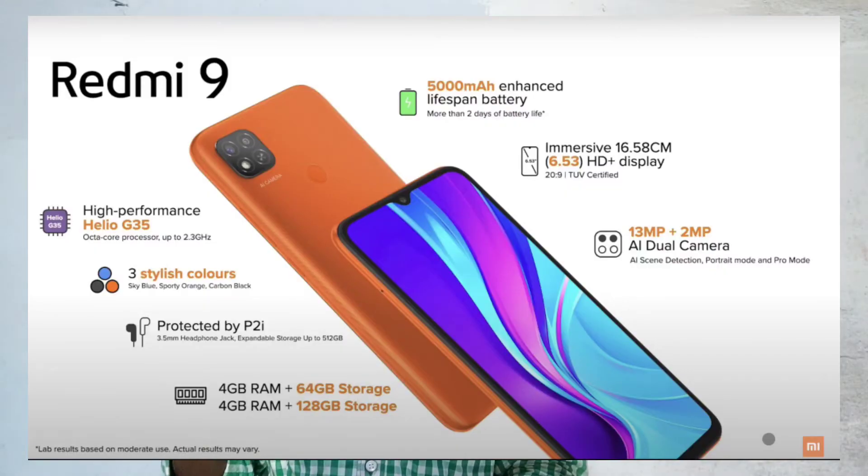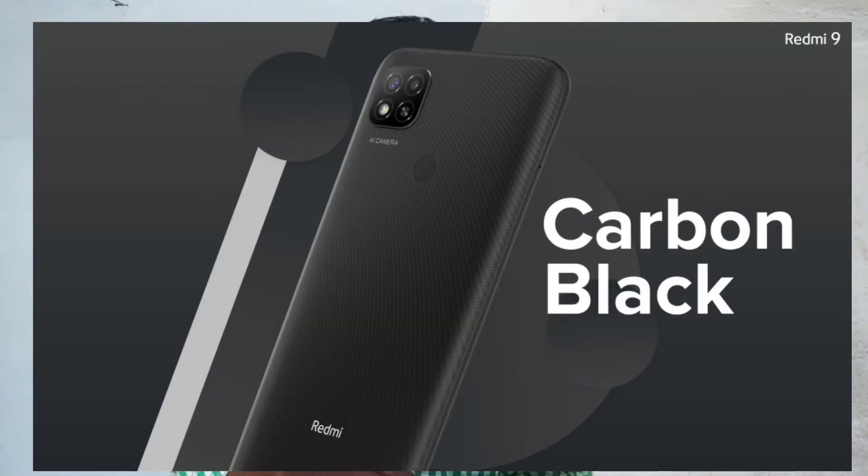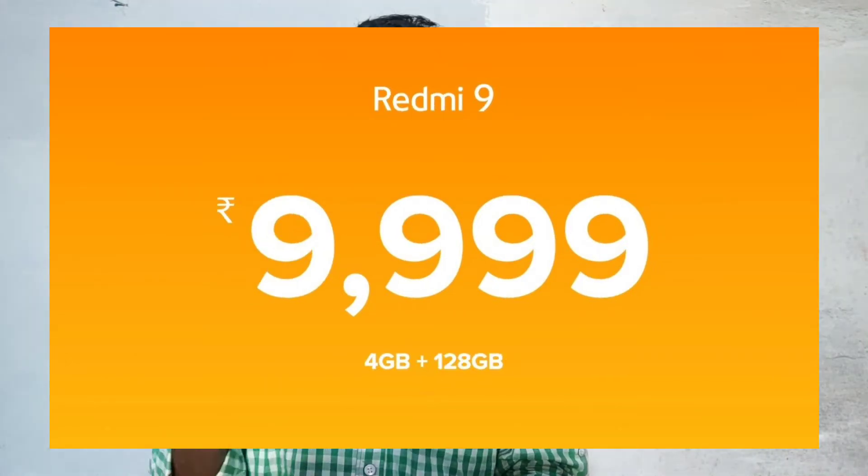We will check out this phone in 3 colors: sky blue, sport orange, and carbon black. The phone supports 1080p. It comes with 4GB RAM and is priced at around 9,999.